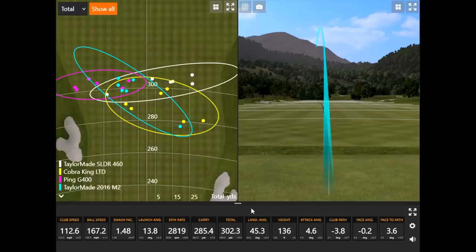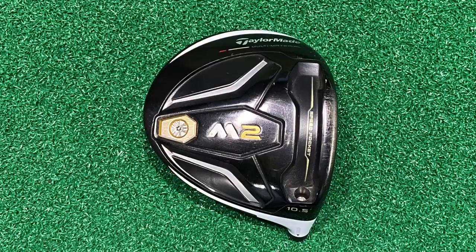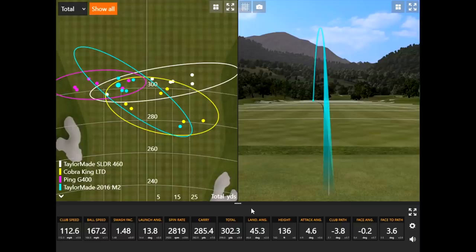After hitting the TaylorMade 2016 M2, Thomas immediately commented how easy it was to hit straight. The big success factor for that driver has always been forgiveness. The dispersion was very small — five of six shots were very tight, with one miss that was still pretty straight. Thomas even thought it would go more right than it did, and it was still in the fairway.